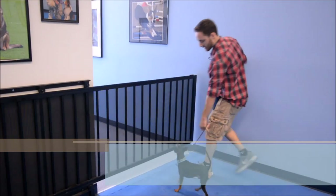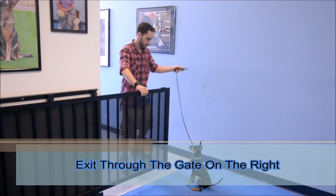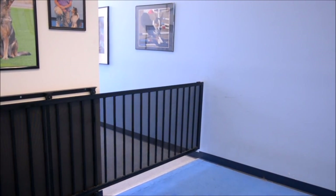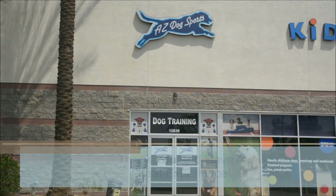When your class has ended, another class will be waiting to enter the training area. Please gather up your belongings and exit using the gate to your right, sliding it left. Remember, the front door area is a no-potty zone. Thank you for coming to Arizona Dog Sports.